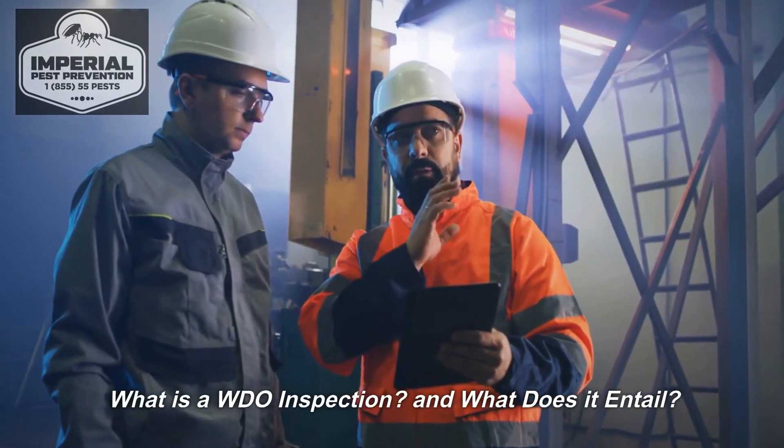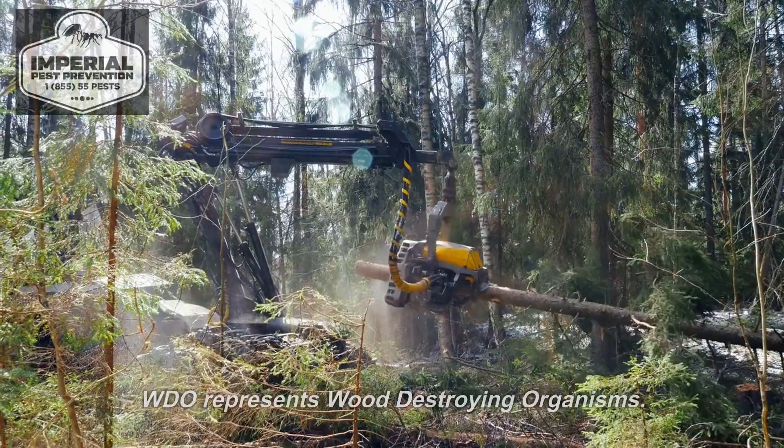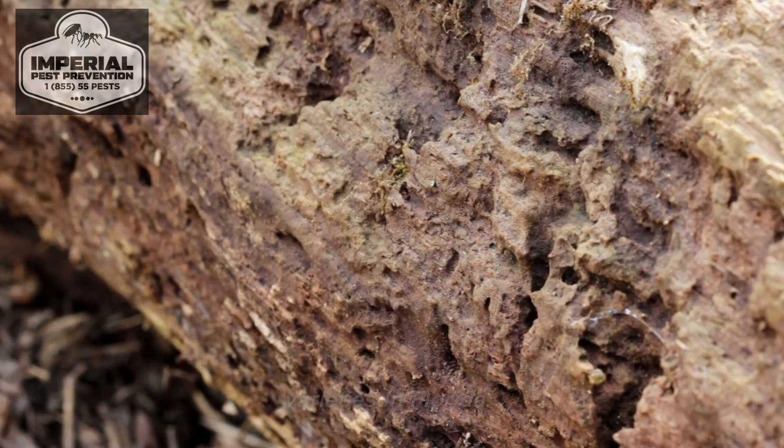What is a WDO inspection and what does it entail? What are WDOs? WDO represents wood-destroying organisms. The drywood termite, subterranean termite, and wood-destroying beetles are the most frequent varieties in Florida.